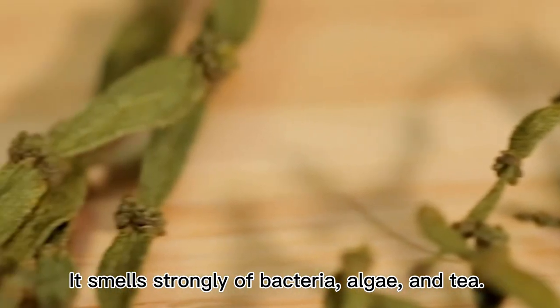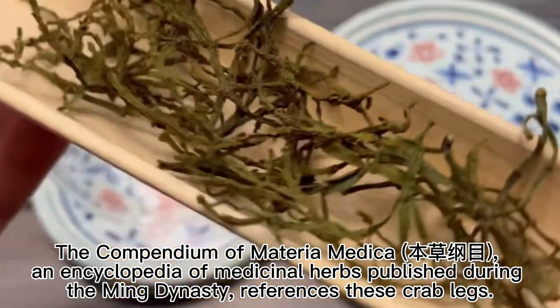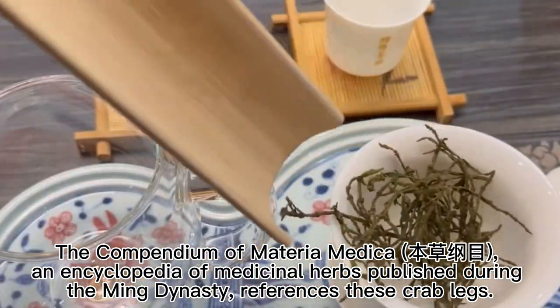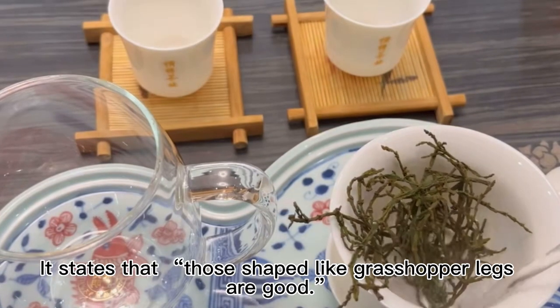It smells strongly of bacteria, algae, and tea. The Compendium of Materia Medica, an encyclopedia of medicinal herbs published during the Ming Dynasty, references these crab legs. It states that those shaped like grasshopper legs are good.